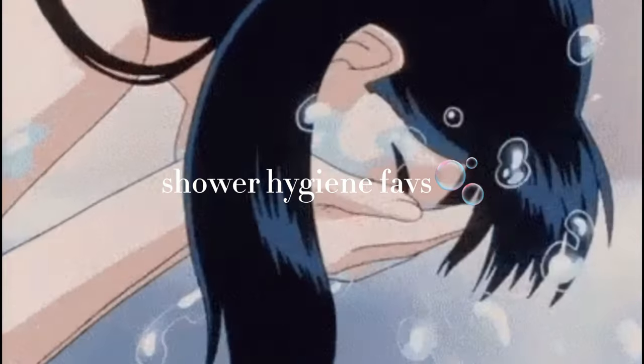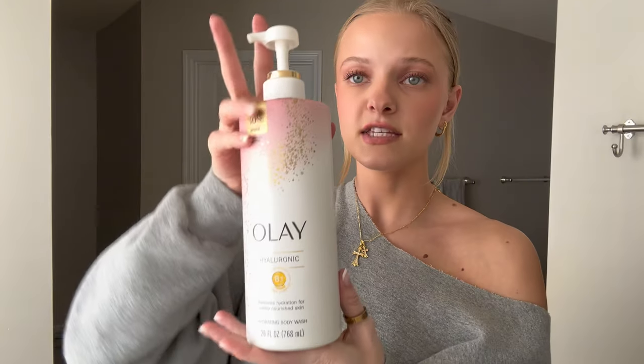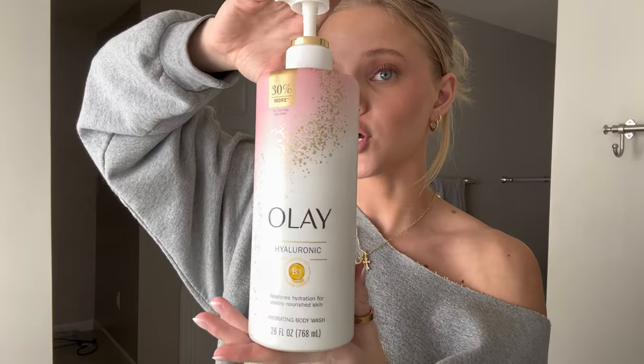Now let's move into the hygiene products I use in the shower. This is my absolute favorite soap — it's the Olay Hyaluronic Acid Body Wash. My favorite YouTuber was using this and I tried it and have been using it ever since. This is the large version, around 10 bucks. It just smells super good, leaves my body feeling super moisturized and nourished and not stripped and dry.